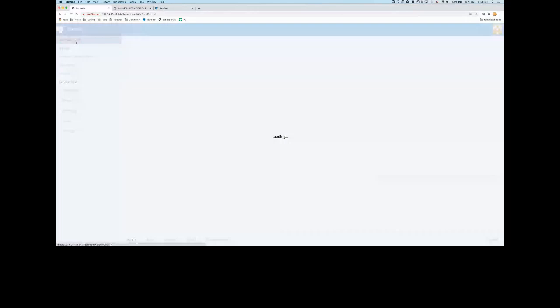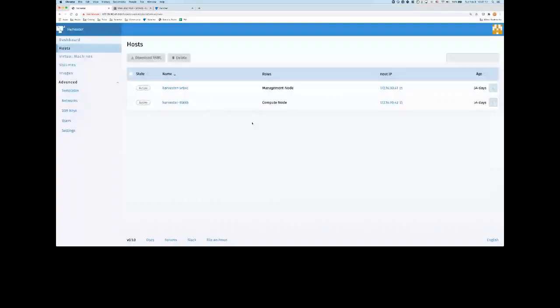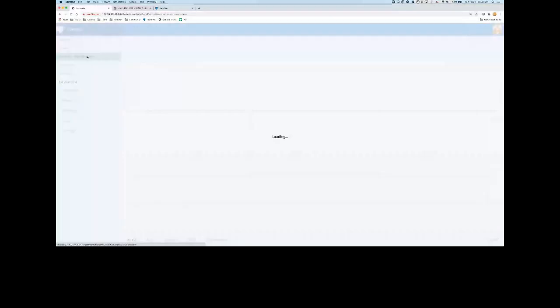I saw another question: how do you handle ETCD consistency with only two nodes? When you have only two nodes, we only provide one of them as the management node, so of course it's not going to be highly available. A two-node cluster is not going to be highly available; you have to have at least three nodes to make sure everything is consistent and highly available. On the virtual machine page, you can see what virtual machines we have running right now — we're running Ubuntu.